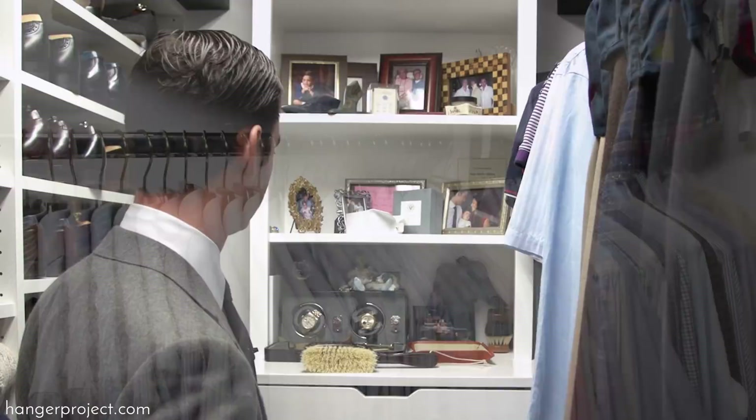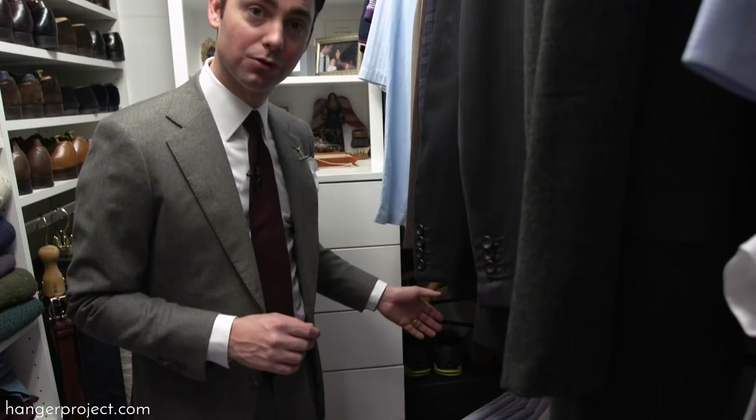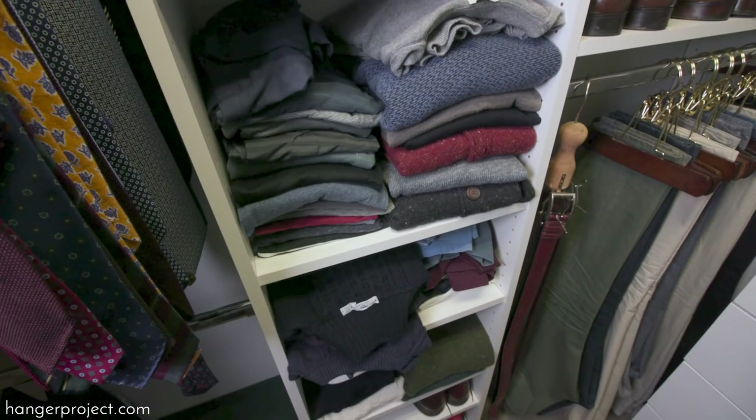A properly organized closet needs space not just for in-season storage but ideally for out-of-season storage as well. In some of the more difficult-to-access corners I have sweater storage boxes for out-of-season sweaters. Right now since it's sweater season I have all my sweaters out here folded. Although we have a sweater hanger for hanging knitwear, I prefer to fold mine because I don't have a lot of rod space. In the summertime I would keep these in the sweater storage boxes.